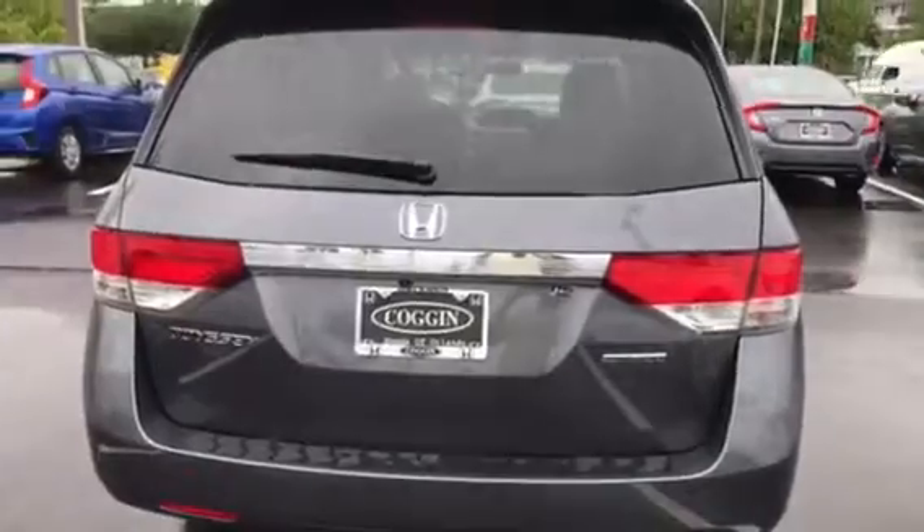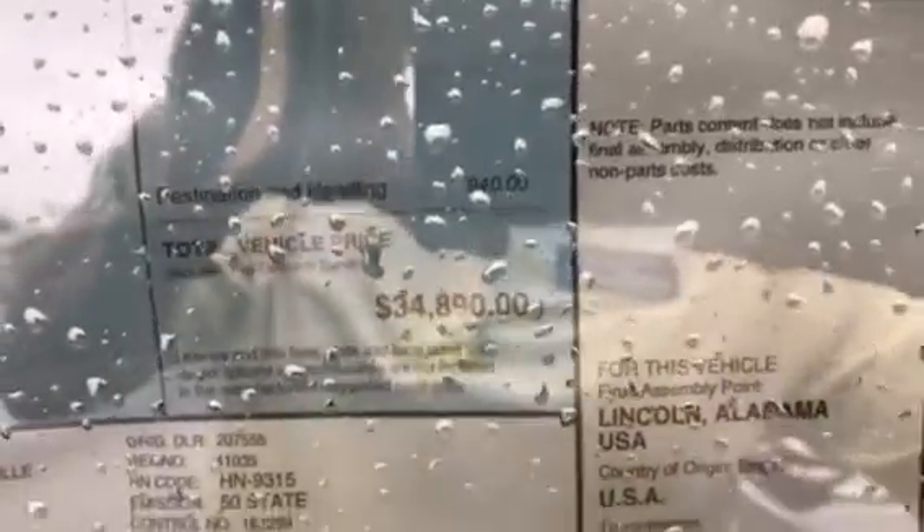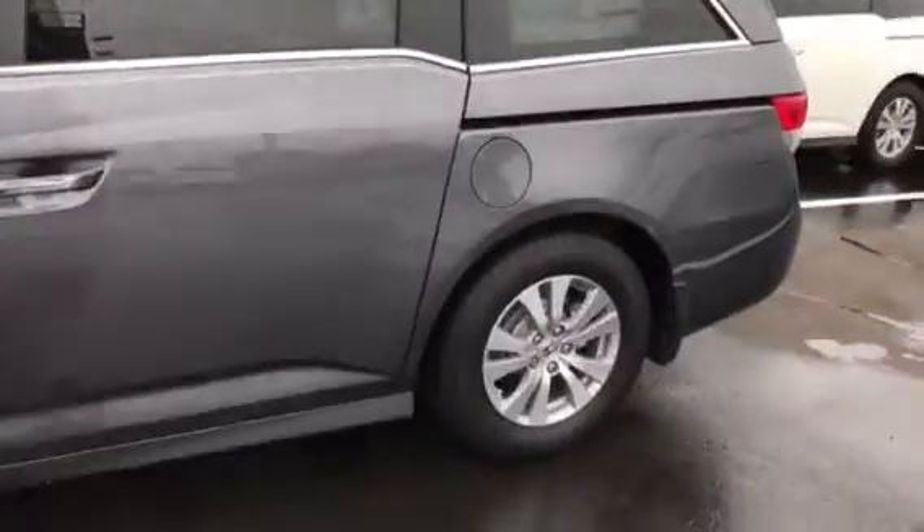Let me walk around to the window sticker so you can get a good look at that. This is the SE — got the SE badging on the right-hand side. Honda Odyssey 2017. It has a manufacturer suggested retail price of $34,890 before your discount. The vehicle also has some dealer-installed options: door guards, pinstripe, genuine Honda splash guards, trunk tray, Honda wheel locks, nitrogen in the tires, and a comprehensive warranty.